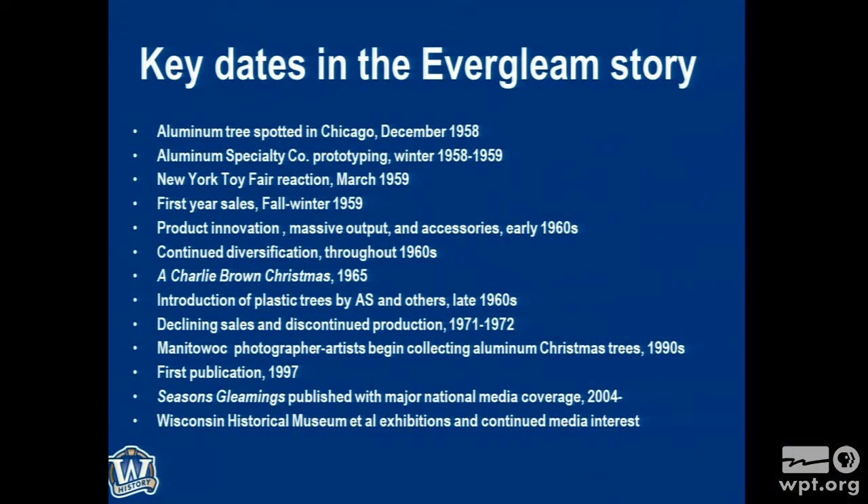By 1965, the trees were getting into the American pop-cultural consciousness and had an appearance on the Charlie Brown Christmas Special. We'll talk about whether or not it had an effect. By the late '60s, Aluminum Specialty along with other makers — by this time there were 12 to 15 different makers of aluminum Christmas trees around the country, including also Mirro in Manitowoc, also making trees. So two Wisconsin companies.